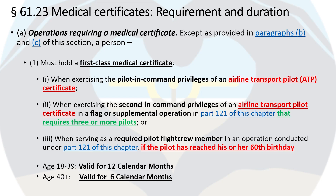Paragraph A discusses operations that require a medical certificate. Subparagraph 1 states that a person must hold a first-class medical certificate when exercising piloting command privileges of an airline transport pilot or ATP certificate, exercising second-in-command privileges of an ATP certificate that requires three or more pilots, or when serving as a required pilot flight crew member under Part 121 if the pilot has reached his or her 60th birthday. First-class medical certificates are valid for 12 calendar months if the person is 39 years of age or younger on the day of the exam, and valid for six calendar months if the person is 40 or older.